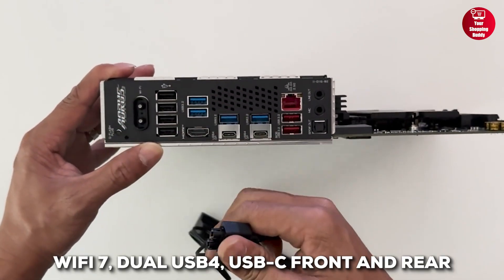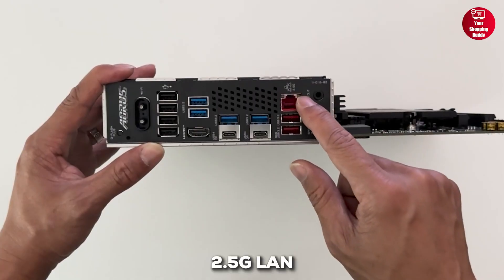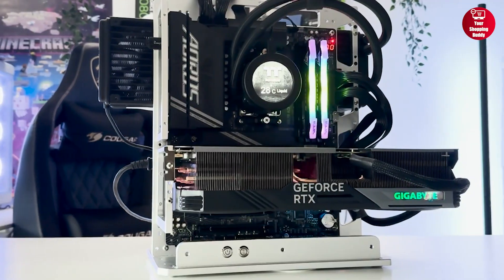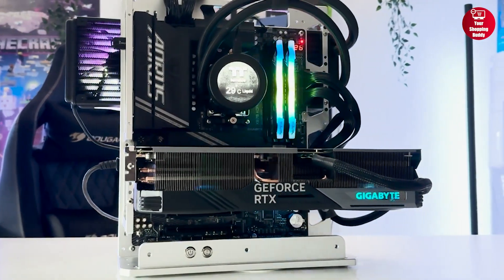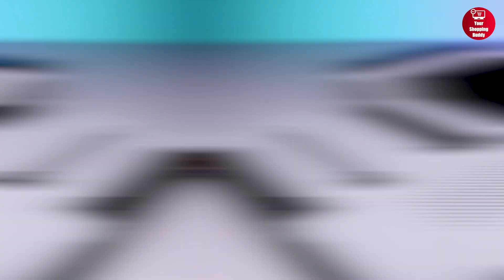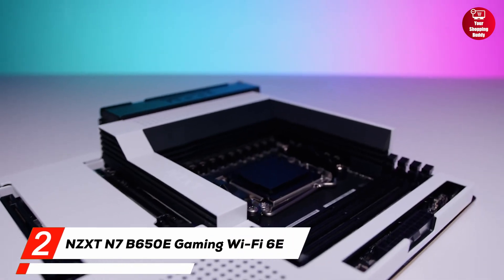Connectivity is impressive with Wi-Fi 7, dual USB 4, USB-C front and rear, and 2.5G LAN. So if you're building a high-performance Ryzen rig and want future-ready features without overspending, the X870 Aorus Elite Wi-Fi 7 is a smart choice.